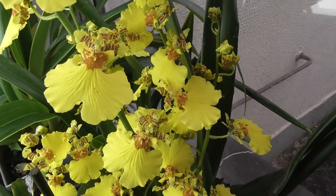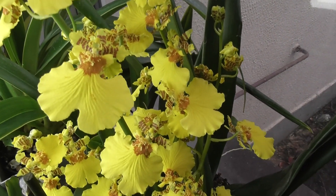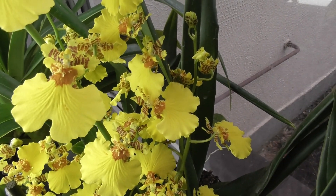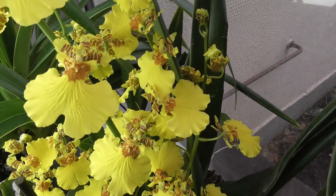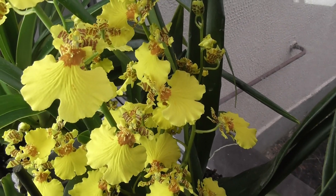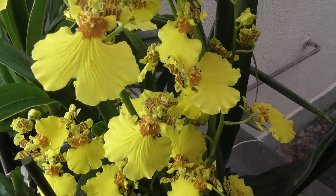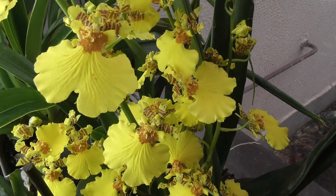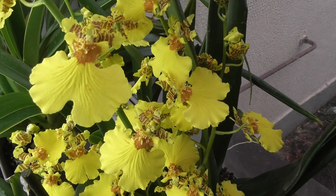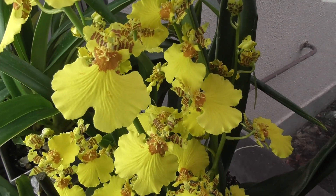Humidity should be 40–70%, and it can adapt within that range. But if your home is very dry, you'll get brown, dry leaf tips — that signals there's almost no humidity, which will slow both growth and especially flower stem development in this oncidium. Also, if new shoots grow accordion-folded, that's already a signal that it's too dry for this plant at your home.